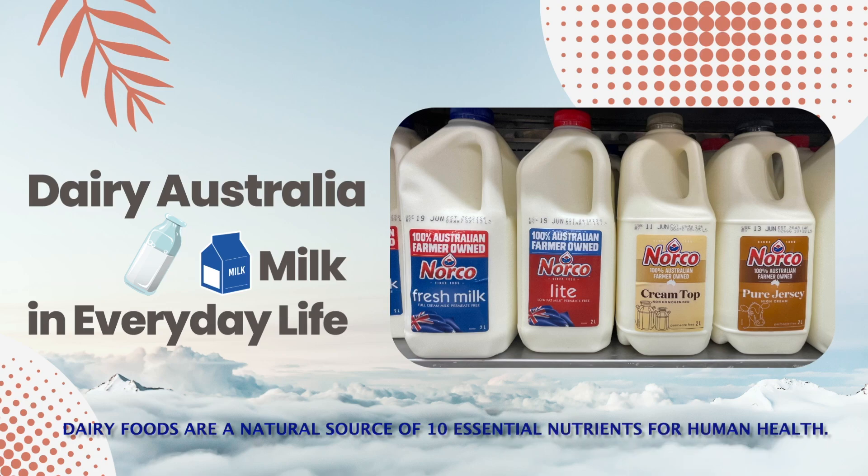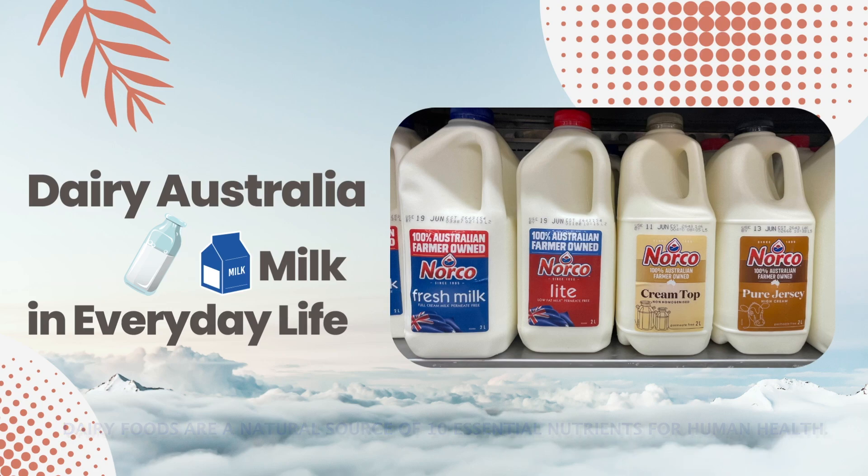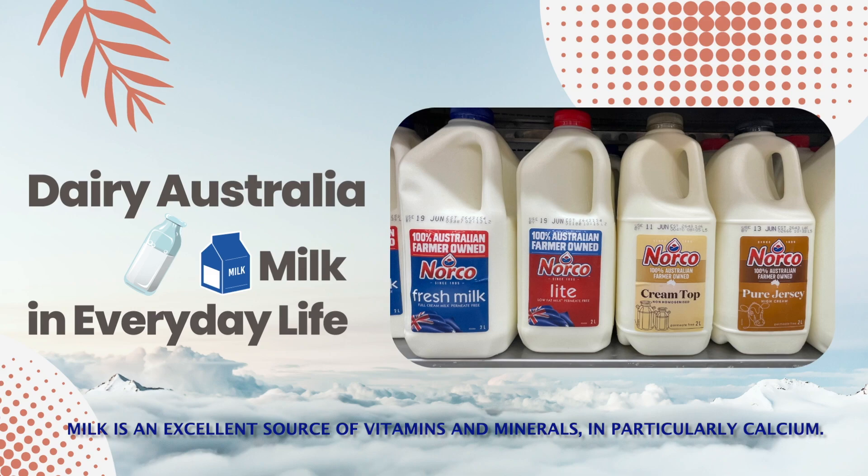Dairy foods are a natural source of 10 essential nutrients for human health. Milk is an excellent source of vitamins and minerals, in particular calcium.